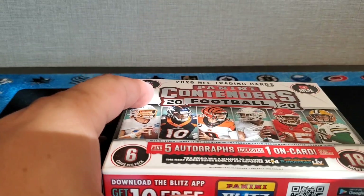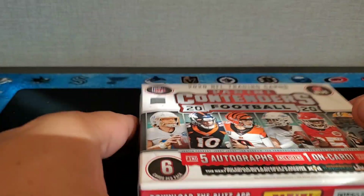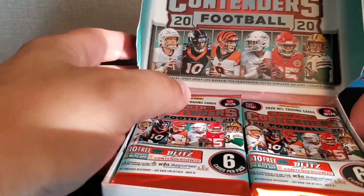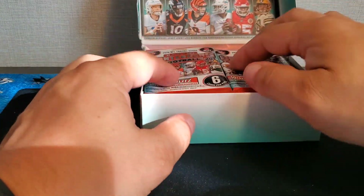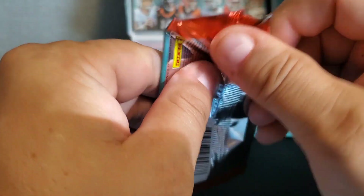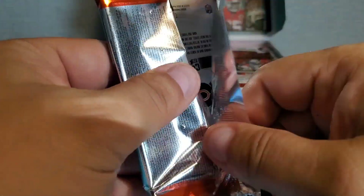Let's wish him some good luck, give him some good mojo, and hopefully we'll get some good cards out of this box. All opened up here — we'll break on the mat, clean it up a little bit. We've got 18 packs, so this rip's going to take a little bit — sit back, relax, and watch us pull a big one. Here's pack number one.